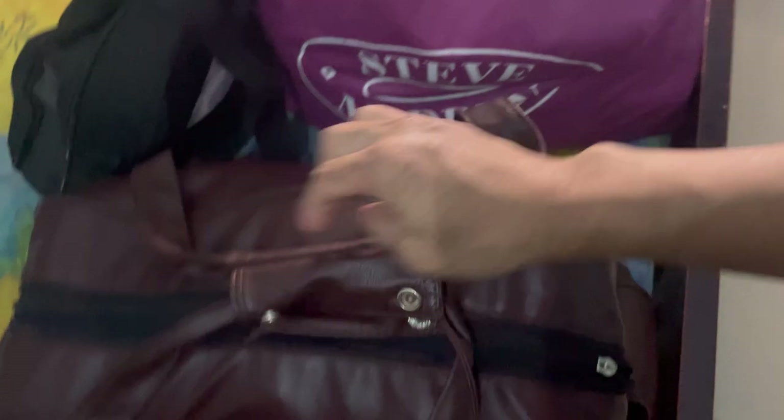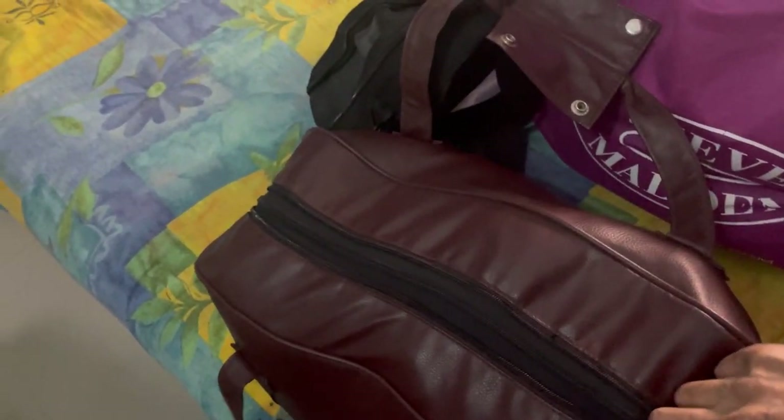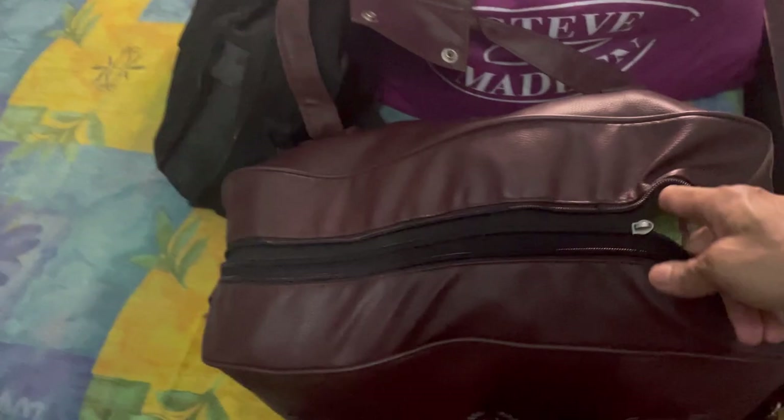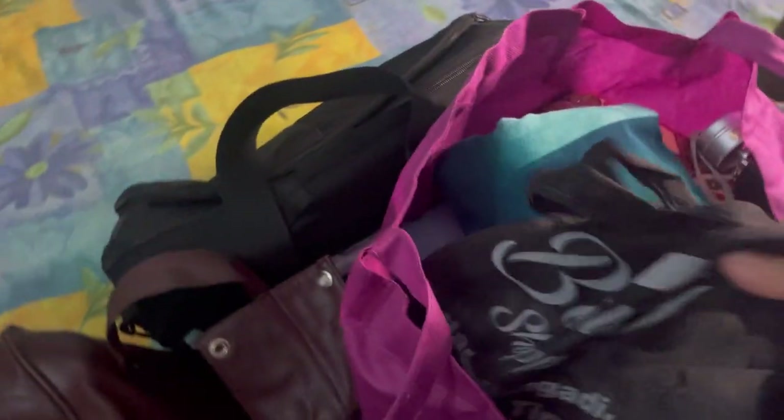Let's check this one. These are the towels — yeah, towels — and some bed sheets. And this bag also has bed sheets for the bed, some pillowcases, and an umbrella because it's raining here.